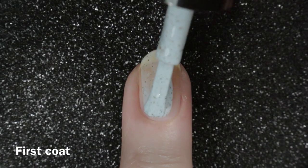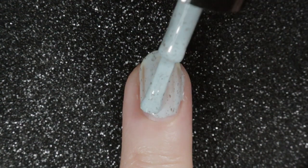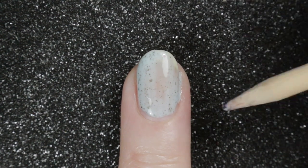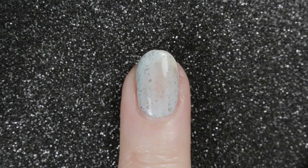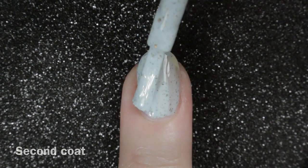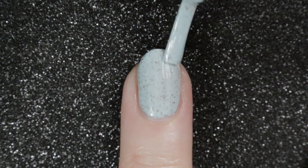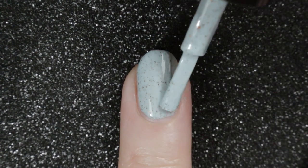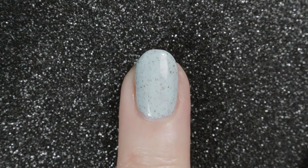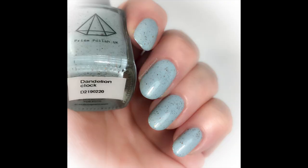The formula on this one is also very good — goes on nice and easily, just a little bit streaky on the first coat, but that evens out really easily on the second. You can see a little bit of flooding into my cuticles, removed nice and easily with the wooden stick method. The second coat makes it completely opaque. As this polish has flakies and not glitters, and those flakies are quite fine, it removed nice and easily as well and didn't require any scrubbing. Here it is — Prism Polish Dandelion Clock in two coats with a top coat.